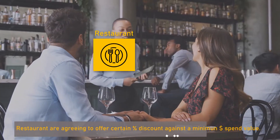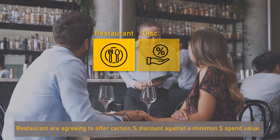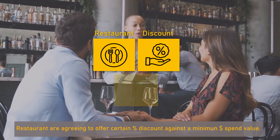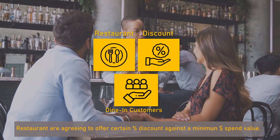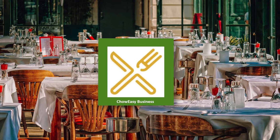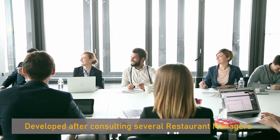You'll collect any overage, taxes, and applicable gratuity on the entire non-discounted value directly from the diner. As a restaurant using ChowEasy, you're committing to giving a percentage discount against a committed spend value, which can be used towards anything you offer to dine-in customers.